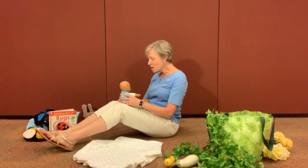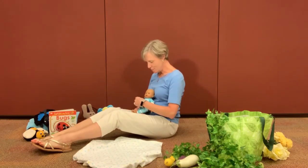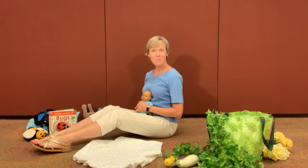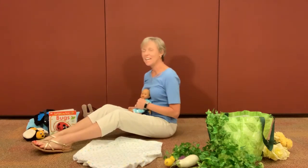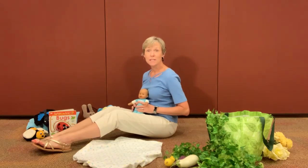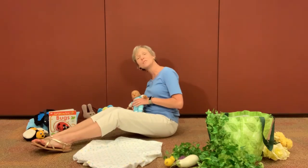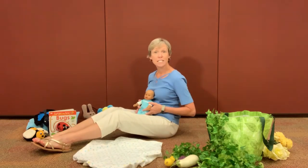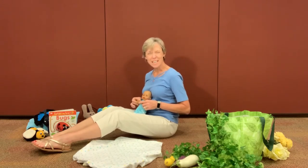Hello little baby, let's go bouncing, bouncing, bouncing, bouncing all day long. Now I'm gonna turn baby against me here — a little crunch time for us. Hello little baby, let's go rocking, rocking, rocking all day long. Hello little baby, let's go swaying, swaying all day long. Hello little baby, let's go clapping, clapping, clapping all day long.